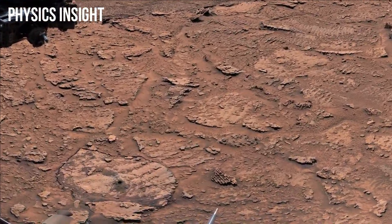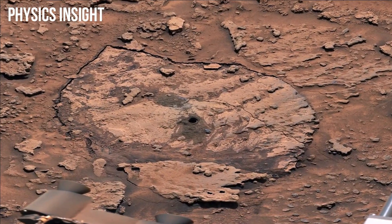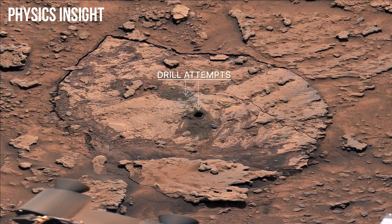We first discovered that the rocks within the Marker Band are really hard. Curiosity has faced some challenges drilling into them. Here's two of our attempts, but we might find a softer spot on the road ahead.